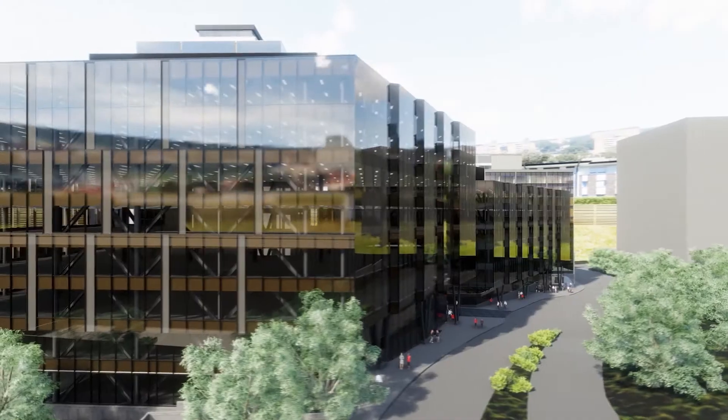Viscous dampers are used quite a lot in Japan and have been historically. It's fairly new technology to New Zealand — we're not the first, but we will be the first new building in Wellington to employ viscous dampers.